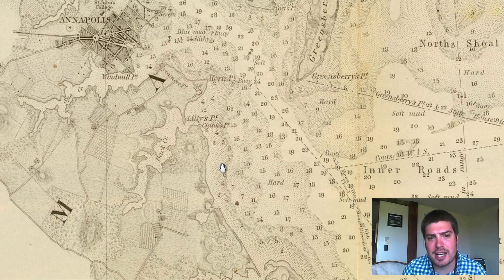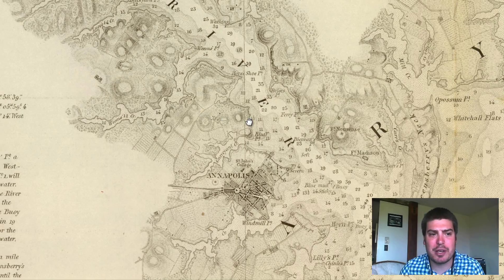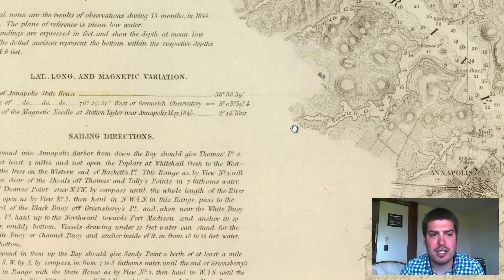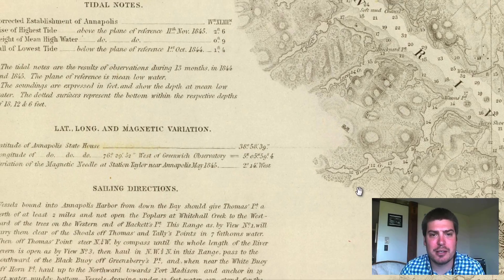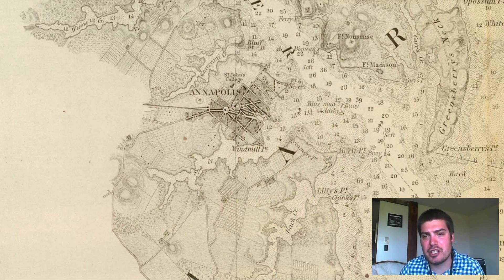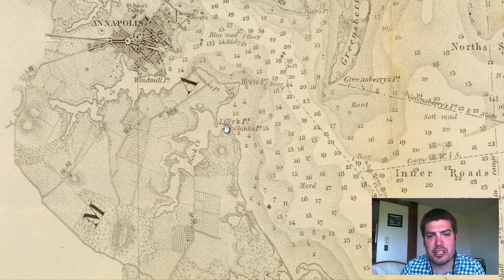These numbers are showing kind of a topography of the water bottom — I'm not 100% sure if that's by feet, but I want to say it is. As you can see, in the middle areas with lesser shading there are larger numbers, and then the numbers start to skimp as you get to the shore.